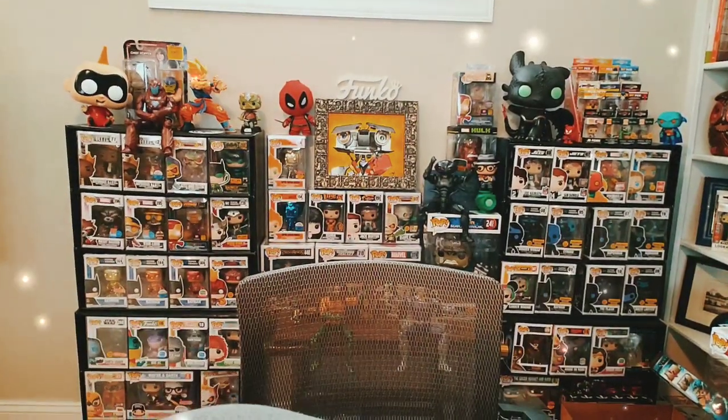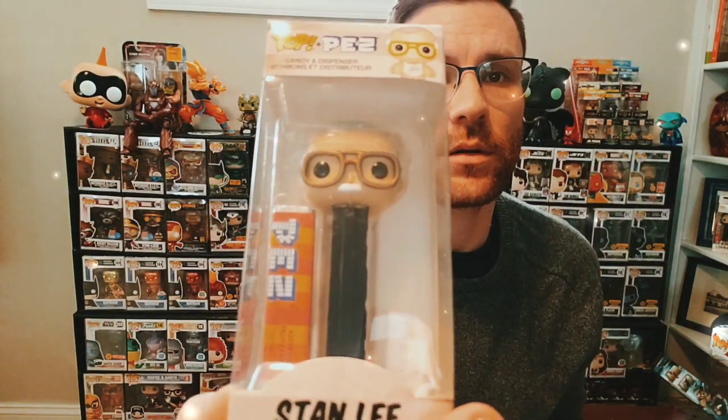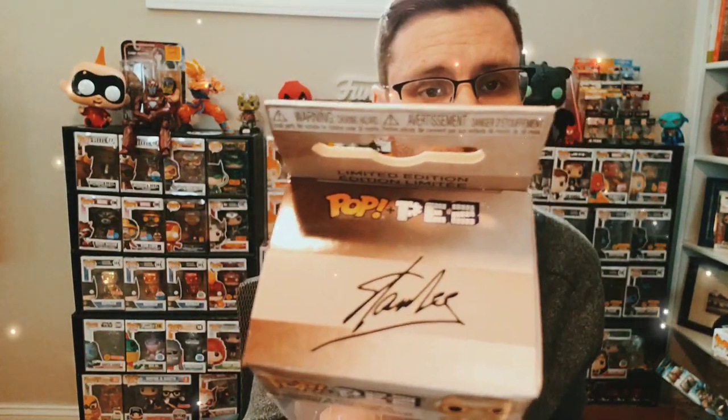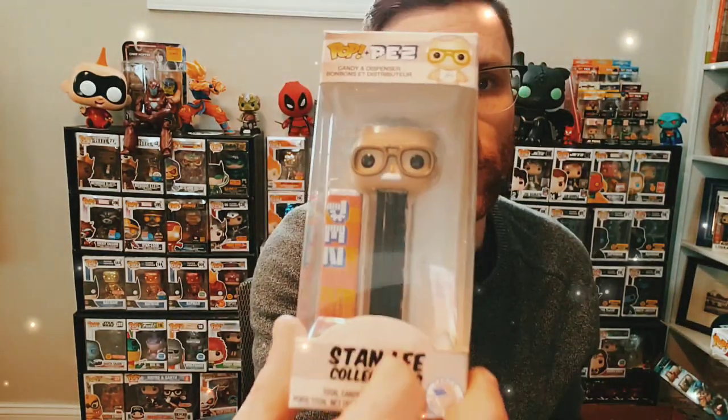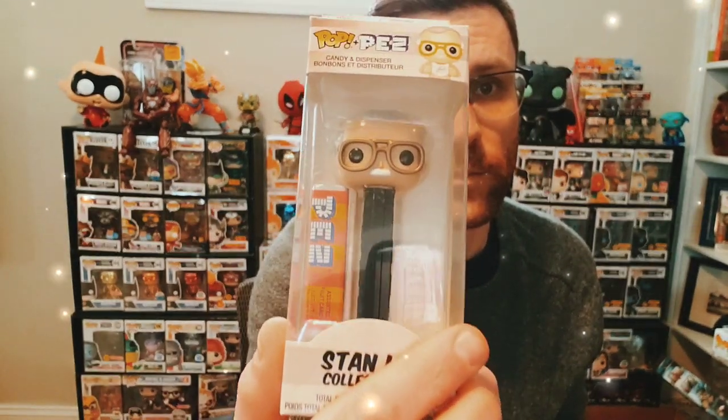Now we're going to get into another PEZ that I wanted to go out and get a bunch of. If you want one of these, get at me — maybe we can work out a trade. This would be the Stan Lee. Rest in peace Stan Lee. It's got his signature on there and really captures Stan's likeness — very similar to the Pops that have come out. I was happy to grab that one. I don't have any Stan Lee pops, so it was nice to have Stan in some form. I actually have six of them — I went out and bought a ton after he passed away.